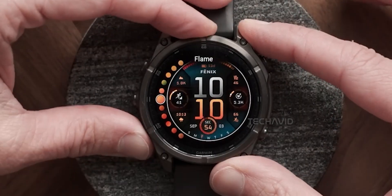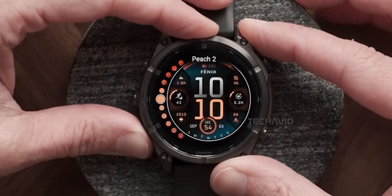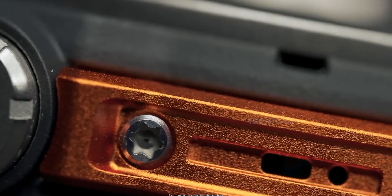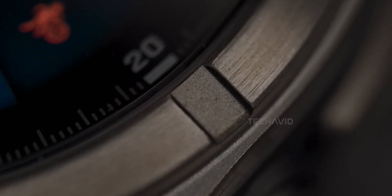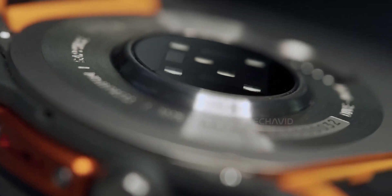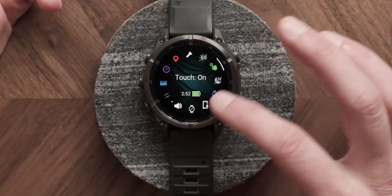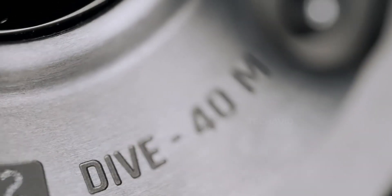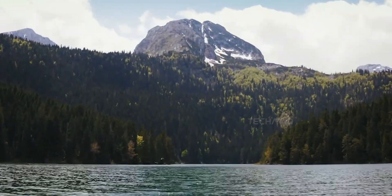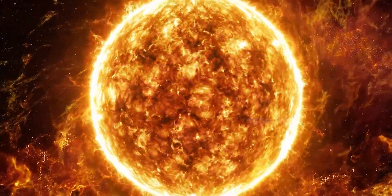Speaking of the regular Phoenix 8, that dropped in August 2024. It was a solid step up from the Phoenix 7 series, with upgrades like an AMOLED display, speaker and mic, plus a smoother and more responsive user interface. You also got diving support and a built-in voice assistant. But the micro LED version — that would be a real leap forward, mainly because of the display tech.